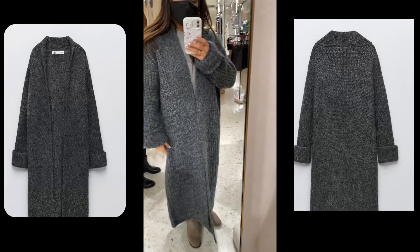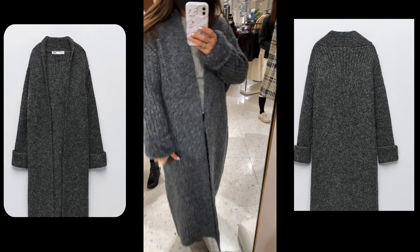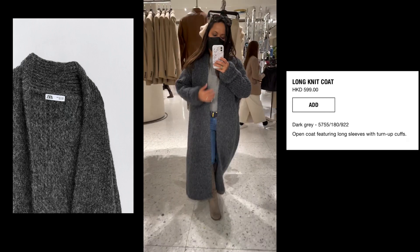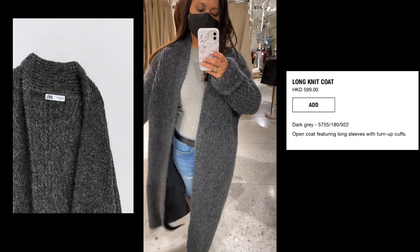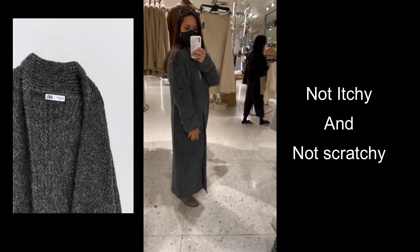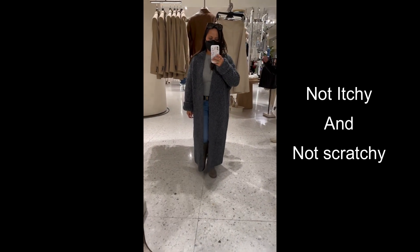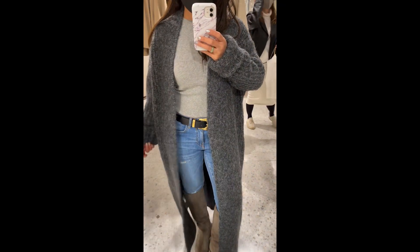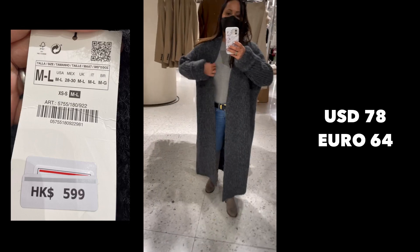If you're looking for a cardigan, here's this long neck cardigan in dark gray color. It's actually comfortable — it's not itchy. I hate knitwear that's really itchy, so I want something comfortable to wear, and this will definitely keep you warm in winter. It's 599 Hong Kong dollars and comes in medium to large.